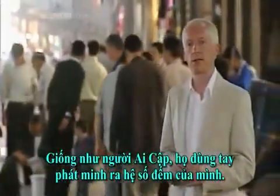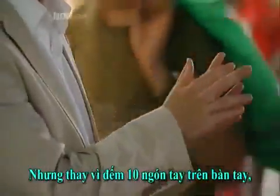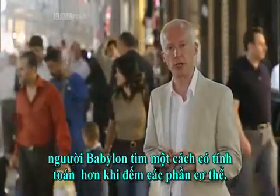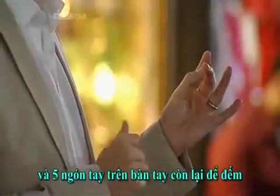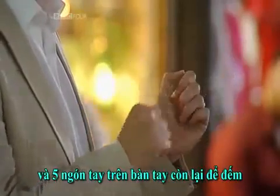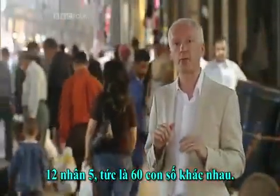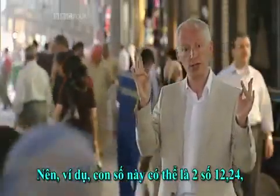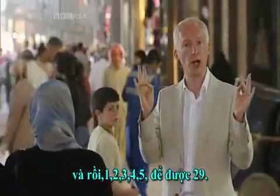The Babylonians invented their number system, like the Egyptians, by using their fingers. But instead of counting through the ten fingers on their hands, Babylonians found a much more intriguing way to count body parts. They used the twelve knuckles on one hand and the five fingers on the other to count twelve times five — i.e. sixty different numbers. So, for example, this number would have been two lots of twelve, twenty-four, and then one, two, three, four, five — to make twenty-nine.